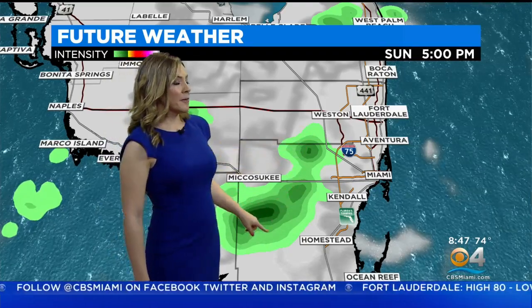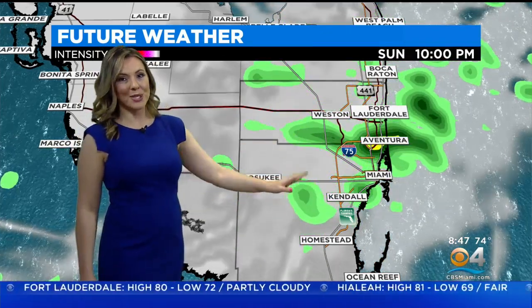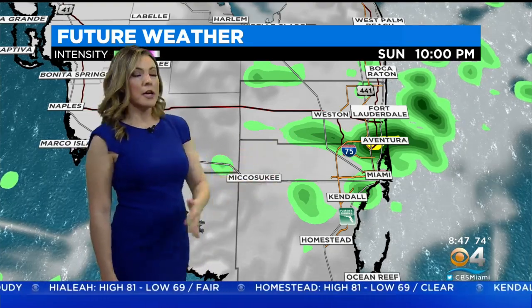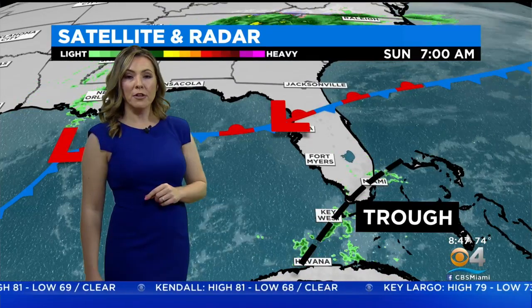Then by 5 p.m., showers pop up over the Everglades. There's going to be a west flow coming in, and so everything that develops inland is going to push towards the east metro areas. So between 5 p.m. till tonight, even 10 o'clock, we'll be dealing with a few showers out there — becoming showery once again late today and tonight.